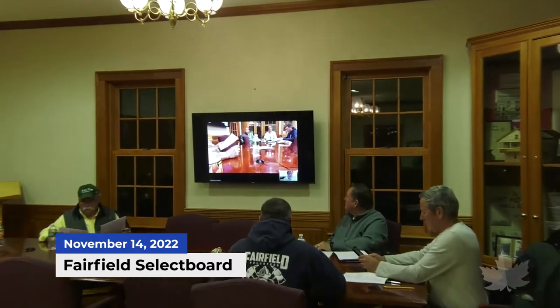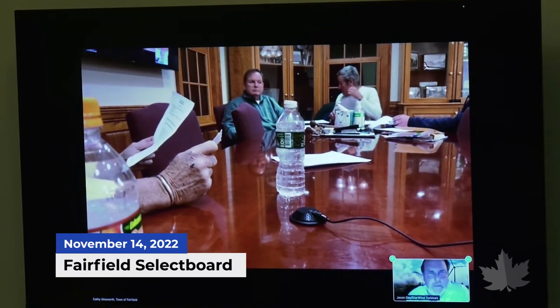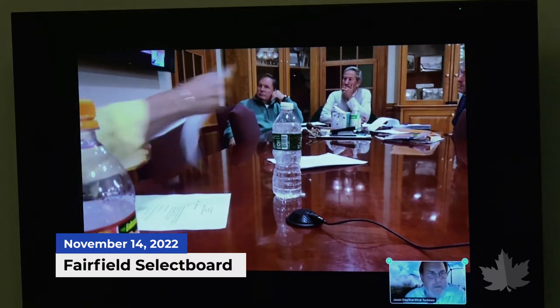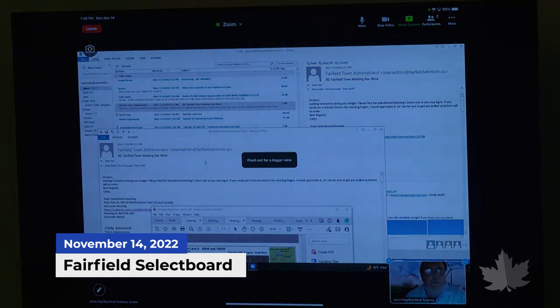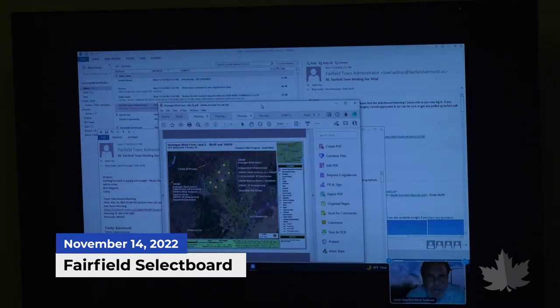Jason begins by giving a quick outline of the project. He introduces himself: Jason Day, owner and manager of Starwind Turbines, doing the permitting and proposal to David and Peggy Howard to build their small wind farm.